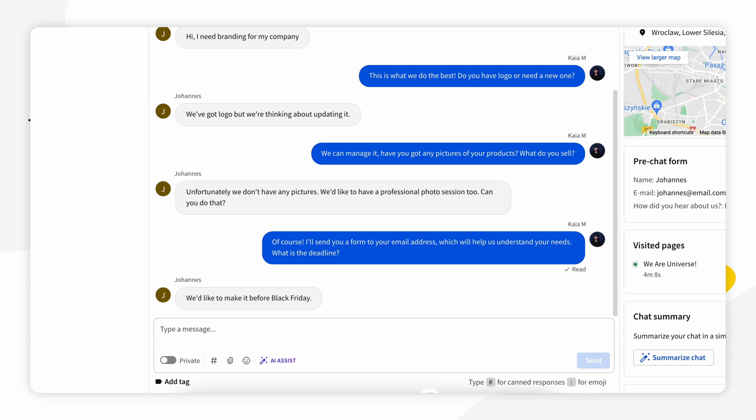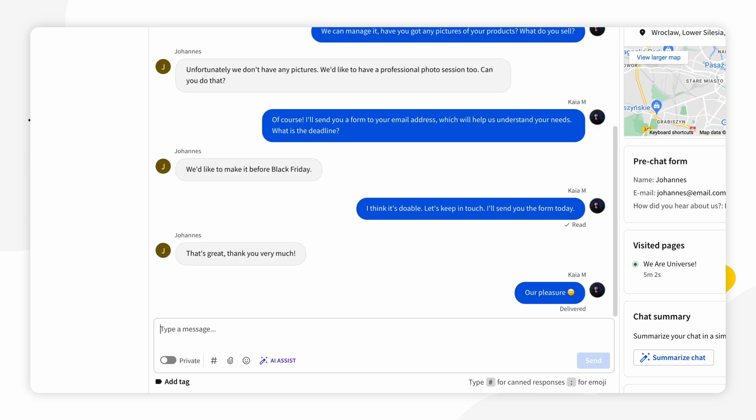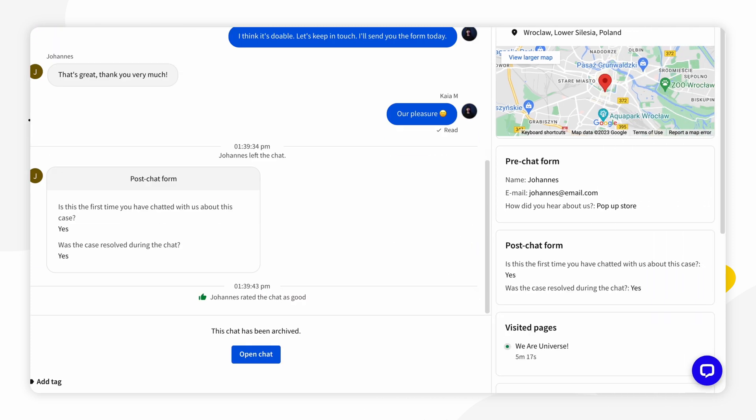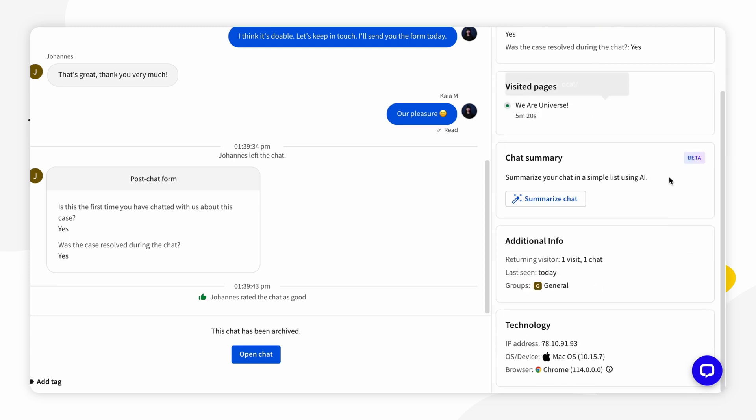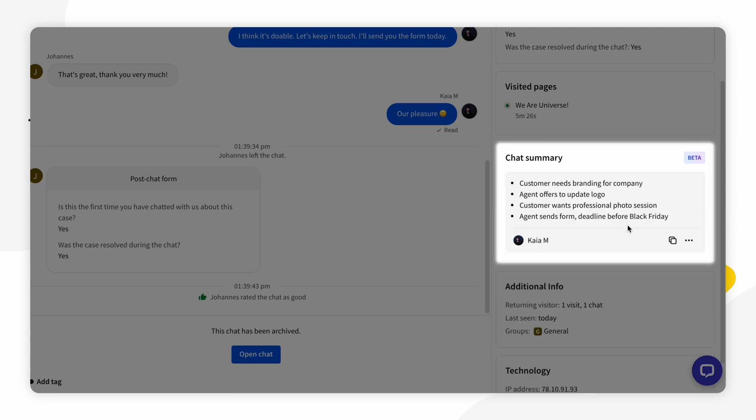This could help agents when they are taking over chats to quickly review and understand the key points, important information, and outcomes of the conversation without needing to read the entire chat transcript. It could also help managers when they analyze chats and evaluate agent performance. That concludes this short showcase of LiveChat. Now, let's move over to Helpdesk.